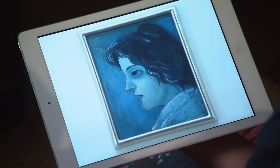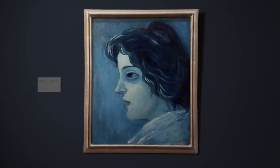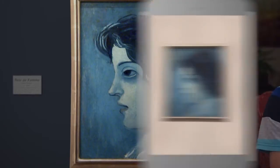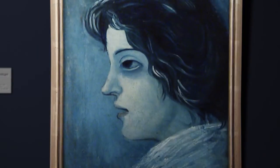I found this Pablo Picasso painting online. It's so expressive. The mood of this painting makes me feel sad. You're right. Mood is the feeling or emotion the artist communicates to the viewer through their artwork. What did Picasso use to make us feel that way? The cool blue colors make me think she's inside. The wavy lines in her hair and expression on her face make me think that she's tired or sad.